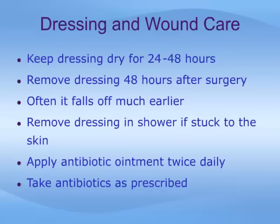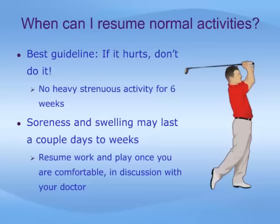Try to keep the dressing dry for 24 to 48 hours. Do not shower or bathe for at least 24 hours. It is usually recommended to remove the dressing 48 hours after surgery. Despite your doctor's best efforts, these dressings often fall off much earlier — if this happens, do not be alarmed. Remove the dressing in the shower if it is stuck to the skin. Remember that dissolvable stitches are almost always used. Apply an antibiotic ointment such as Polysporin at least twice daily for a week to the wound, and take any antibiotics as prescribed by your doctor.